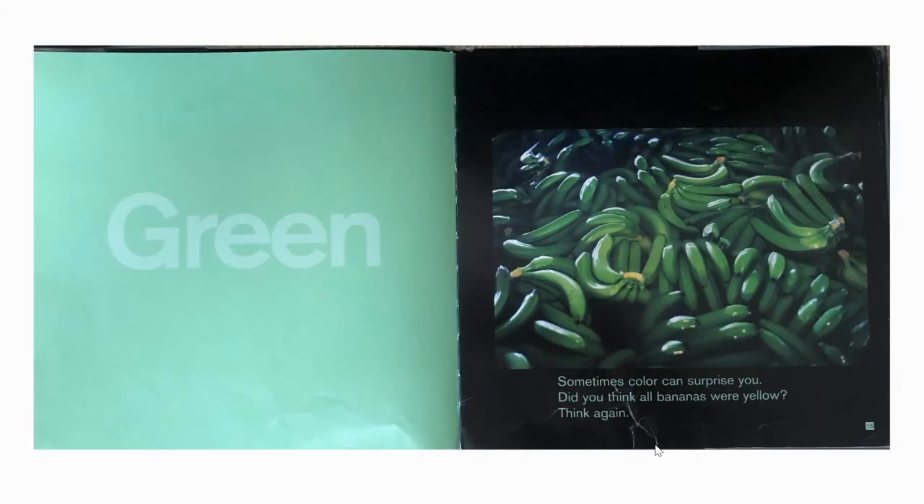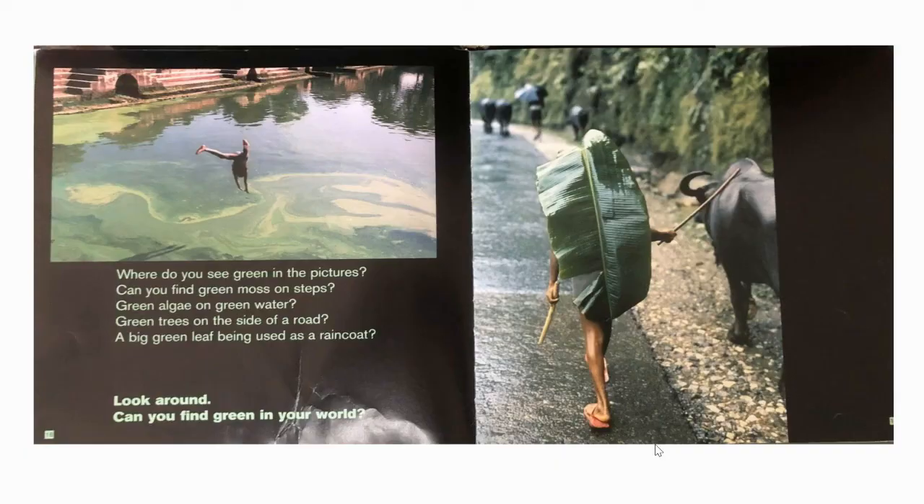Green. Sometimes colour can surprise you. Do you think all bananas were yellow? Think again. Where do you see green in the pictures? Can you find green moss on steps? Green algae on green water? Green trees on the side of the road? A big green leaf being used as a raincoat? Look around — can you find green in your world?